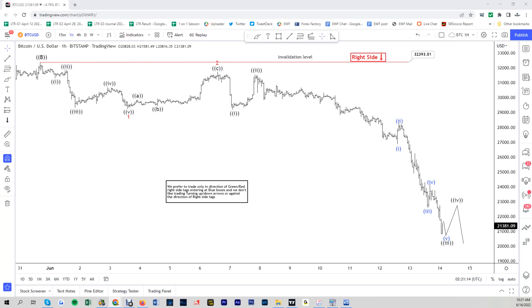Hello everyone, welcome to Elliot with Des4Guess.com YouTube channel. This is Henry and today is Tuesday, June the 14th. The time is around 2:20am GMT and today we are going to look at the chart of Bitcoin.